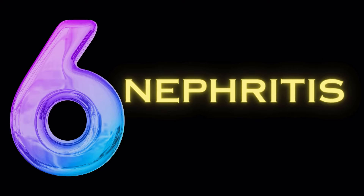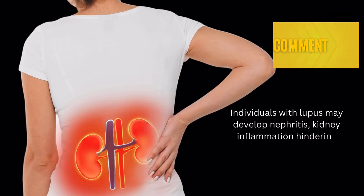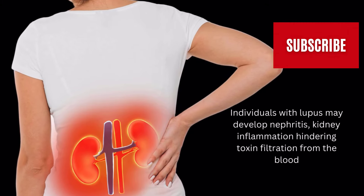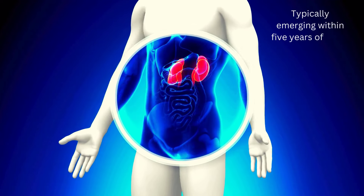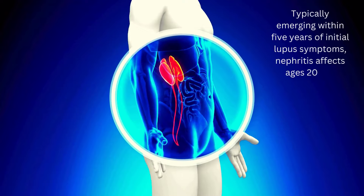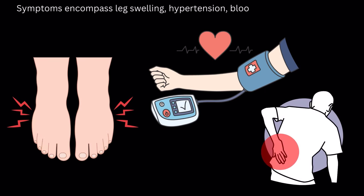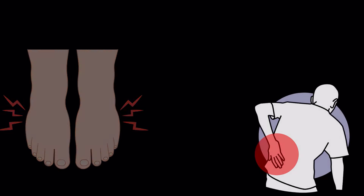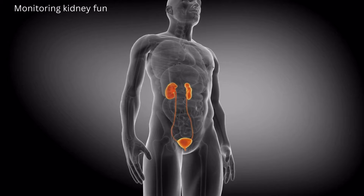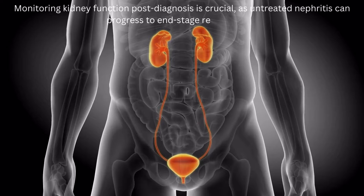Symptom number 6: nephritis. Individuals with lupus may develop nephritis, kidney inflammation hindering toxin filtration from the blood. Typically emerging within 5 years of initial lupus symptoms, nephritis affects ages 20–40, including children, often severely. Symptoms encompass leg swelling, hypertension, blood in urine, darker urine, nocturia, and flank pain. Monitoring kidney function post-diagnosis is crucial, as untreated nephritis can progress to end-stage renal disease.